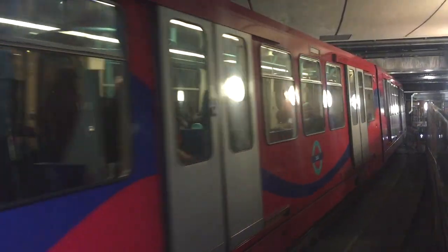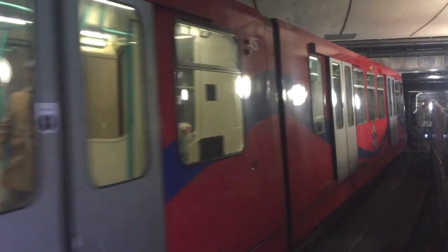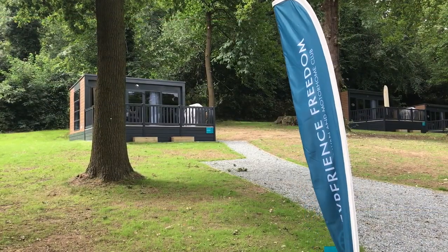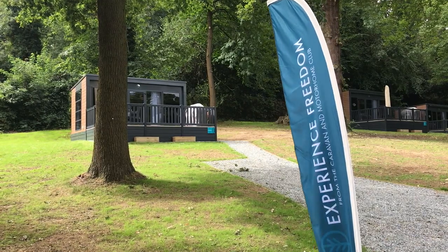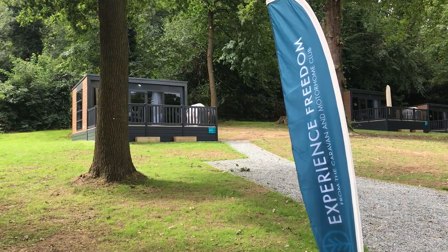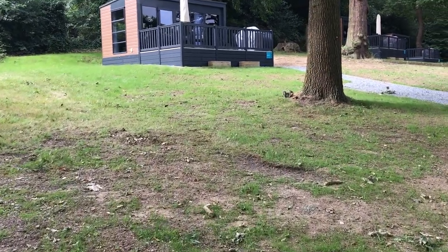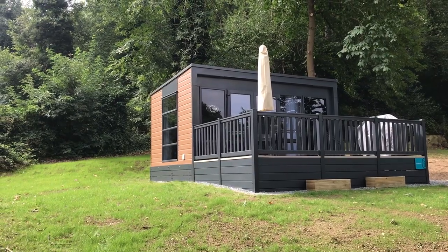From City Airport you just go across the water to Woolwich Arsenal and then get the train to Abbeywood. With this in mind, the Caravan and Motorhome Club has put in these rather trendy new glamping pods for people who don't wish to bring their own motorhome or caravan. Let's go and have a look at one.